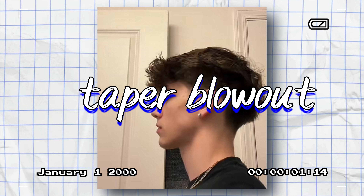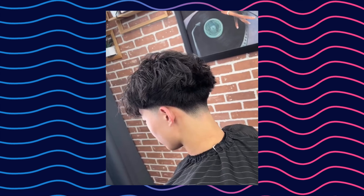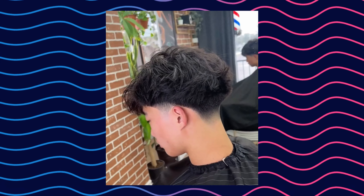Next up, we have the Taper Blowout. This hairstyle is perfect for guys with thick hair that's hard to manage. It's an edgy hairstyle that can make you stand out. It works with straight, wavy, or curly hair. Just ask your barber for a low taper or show a picture of it.